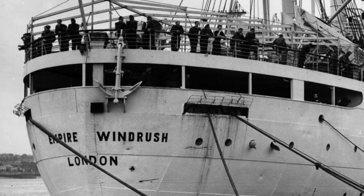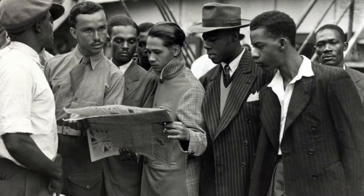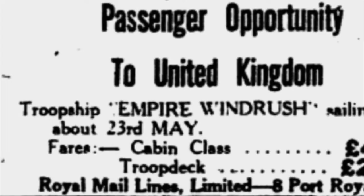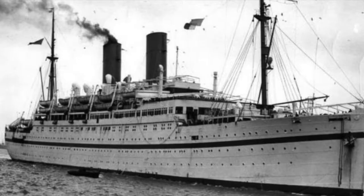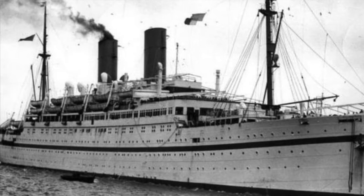Her very first voyage in 1948 was a memorable one, docking in Kingston, Jamaica, to pick up servicemen who were on leave. An advert had been placed in a Jamaican newspaper offering cheap transport on the ship for those who wanted to come and work in the UK. Many former servicemen took this opportunity to return to Britain, while others decided to make the journey just to see what England was like.